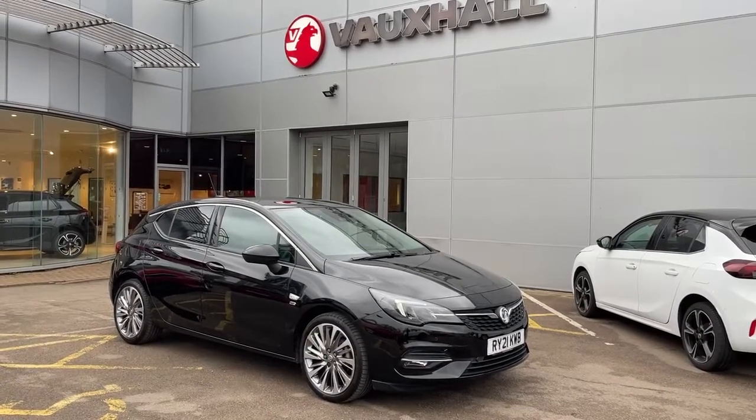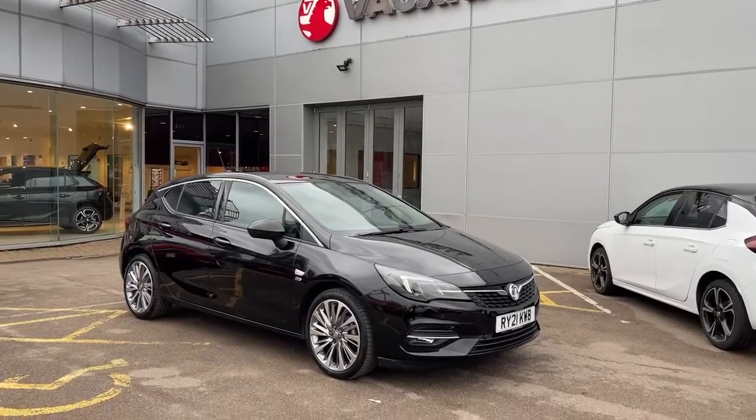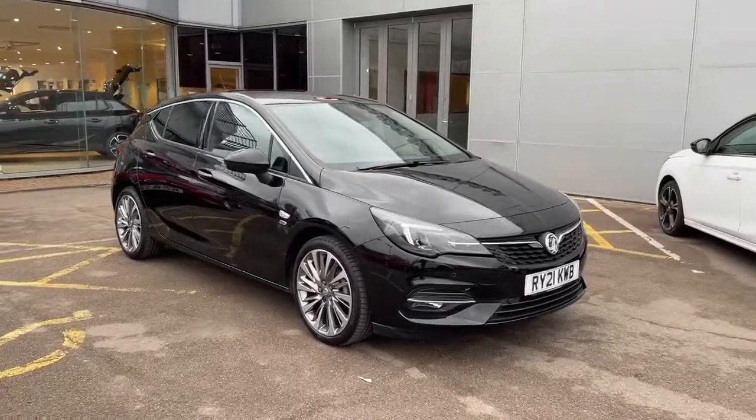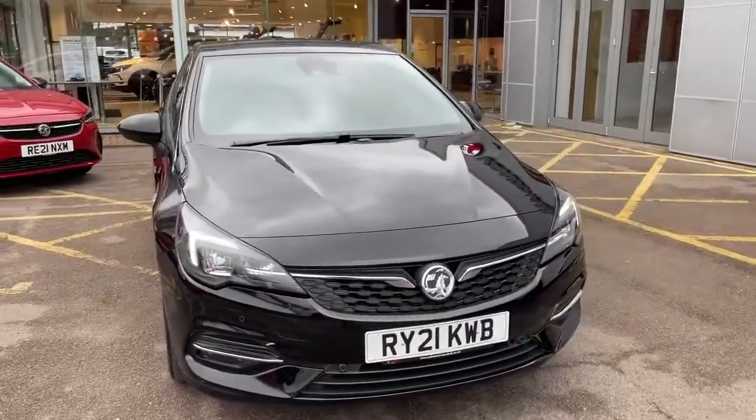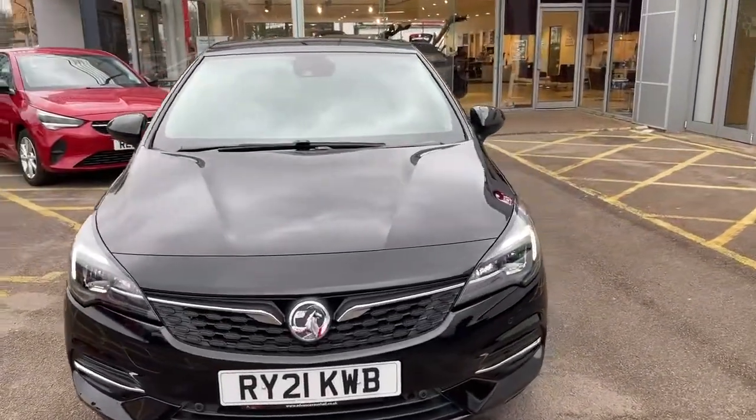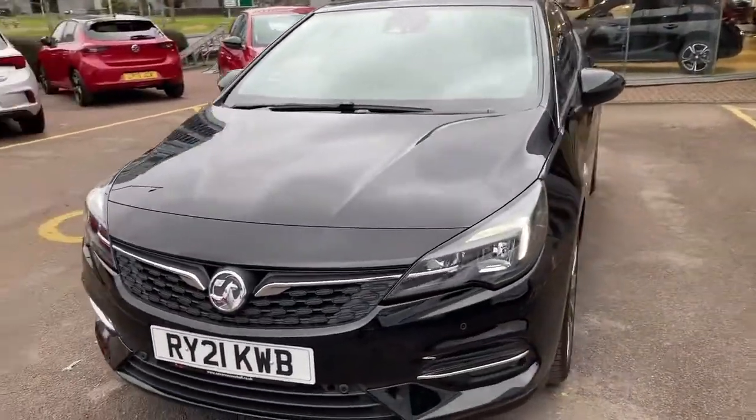Hi Mr Smith, thank you for your inquiry on this Vauxhall Astra Griffin that we've got advertised on Autotrader. I just wanted to do this quick video to show you around the car and its condition, and talk a little bit about the features that the Griffin has got above the standard Astra.